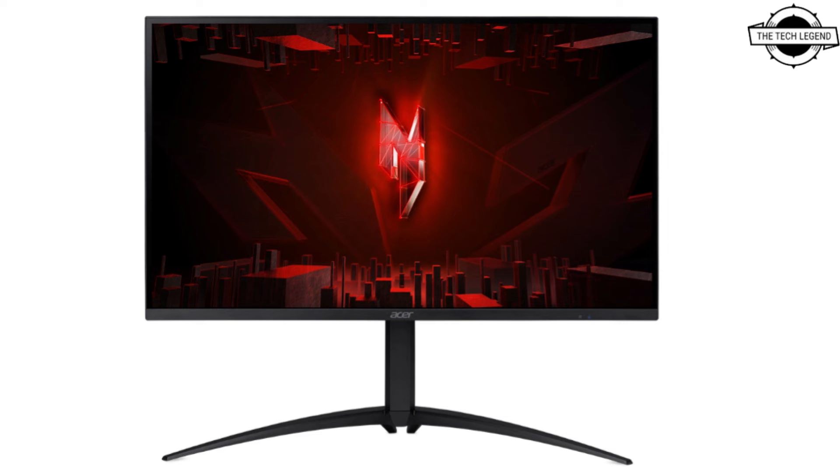The adjustable stand offers a tilt range from -5 to 25 degrees, swivel from -75 to 25 degrees, pivot capability, and 150mm height adjustment. It also features a VA LCD panel variant that supports a higher refresh rate of 170Hz and a response time of 2ms.